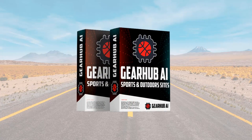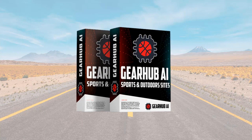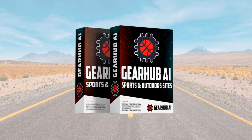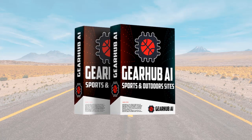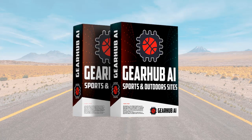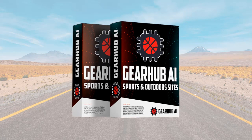Gearhub AI is a ChatGPT-powered app that builds 100% automated Amazon affiliate product review sites. They come with free hosting included and you can access the software anywhere from a web browser. There's nothing to install, you don't need to worry about software updates and you can build your first site in 3 easy steps.